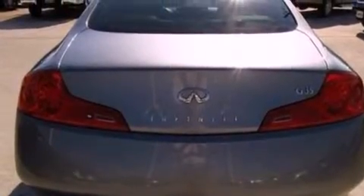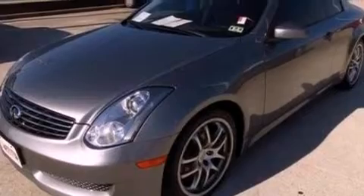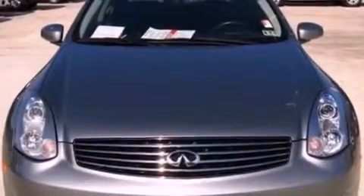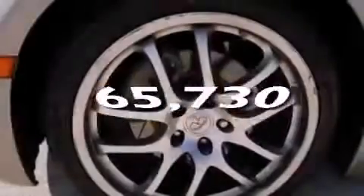Its top features include heated front seats, cruise control, full power accessories, a 6-speaker audio system, leather seats, a front and rear multi-link suspension, a security system, a low tire pressure indicator, an external temperature gauge, and this vehicle has fewer than 66,000 miles on the odometer.